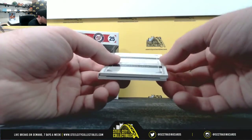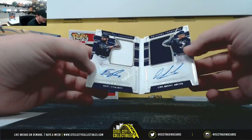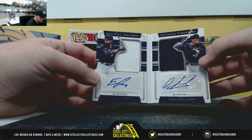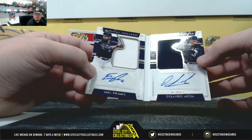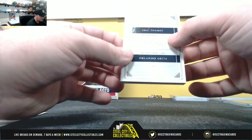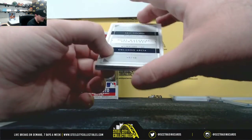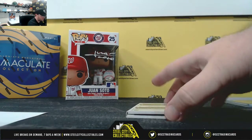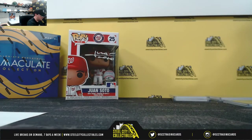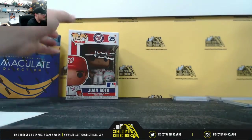And then we have dual material signatures, number four of 99 from the Brewers — Eric Thames and Orlando Arcia. Very nice booklet there too. Can't believe that's out of 99, but it's numbered four of 99, and that goes to Travis D. So Travis hits those last two — the number four came up huge there.